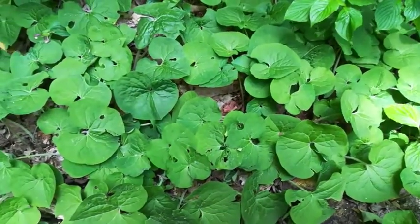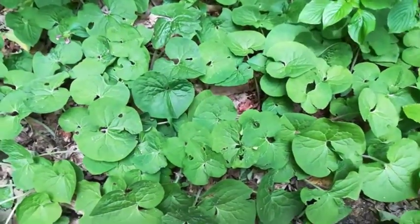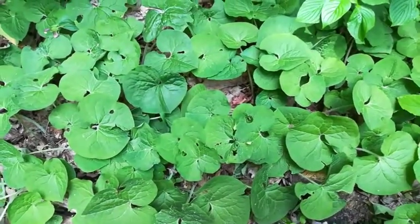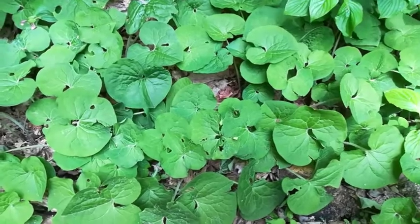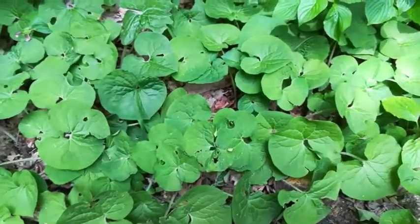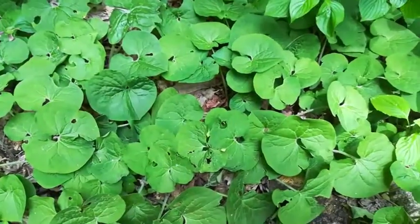Hello everyone, Outdoors and Botanical here, and on today's episode of Ontario's native wildflowers and plants, I'll be showing you some wild ginger. Not sure of the scientific name, but there are some interesting facts about this.